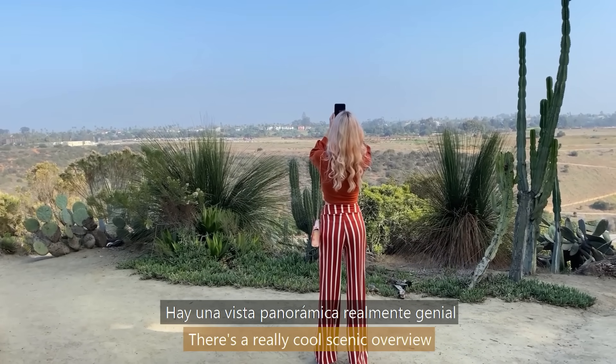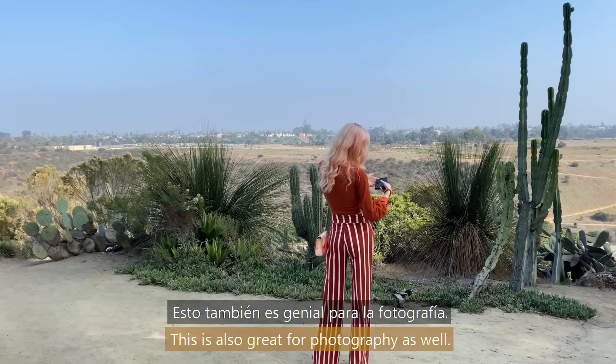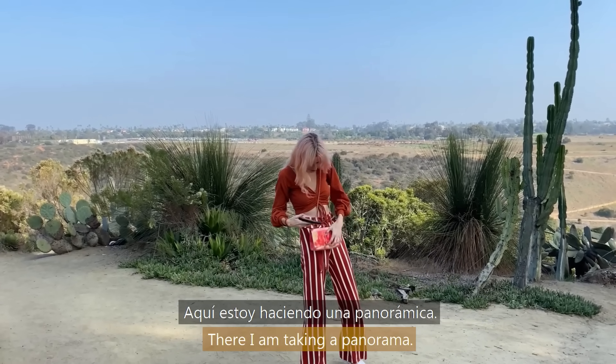There's a really cool scenic overview in this part of the park, and it's also great for photography as well. There I am taking a panorama.